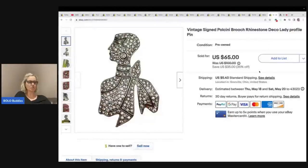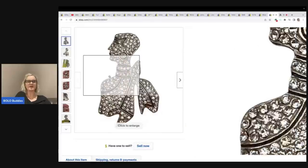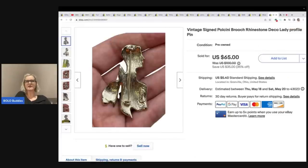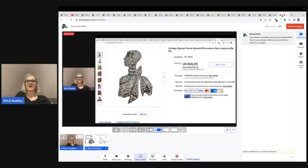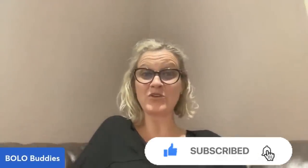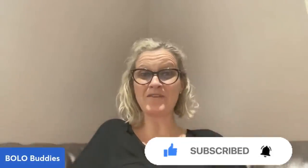The next item is this brooch — I believe I picked it up for 50 cents. It was signed Pole Chini — I think that's how you say it. It's a deco lady profile pin brooch, and I ended up taking a best offer of $55 plus shipping. What do you think about those big money bolos? Thank you so much for being here and thank you for watching. There are videos popping up and a subscribe button — if you haven't subscribed already, I would love for you to subscribe. Let me know how you found the channel. Thanks for watching.